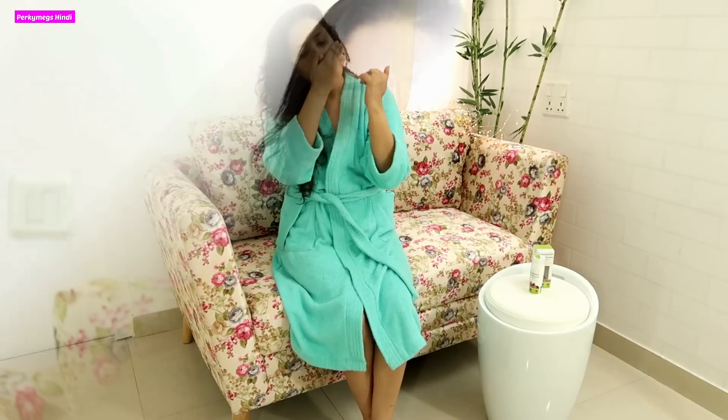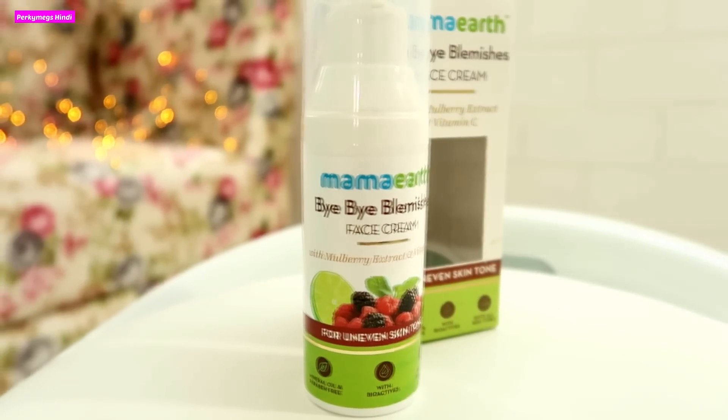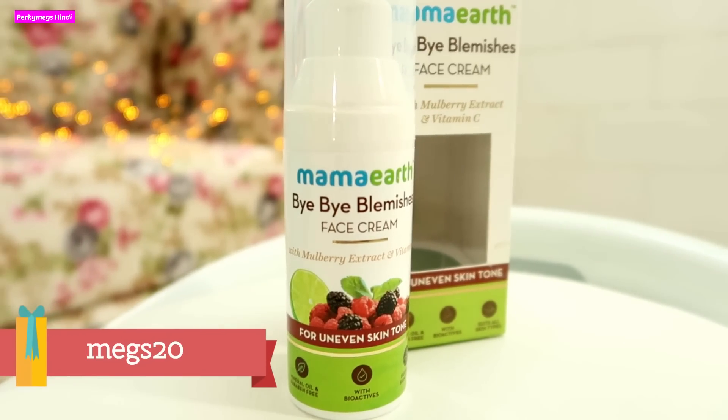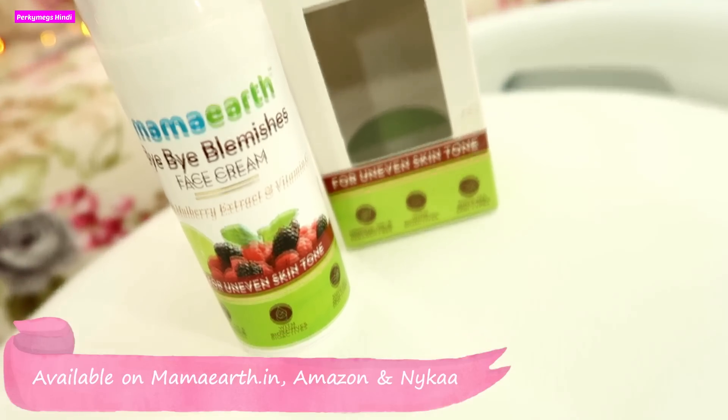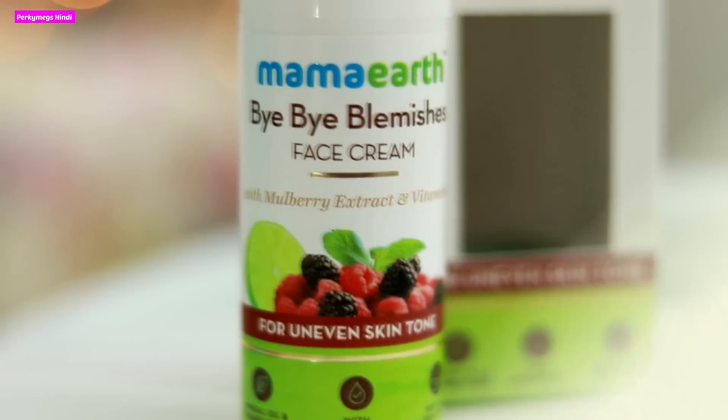It is so warm today. If you want to buy it, you can use my coupon code MAKES20 to get a 20% discount. It is available on MamaEarth dot in, Amazon, and Nykaa.